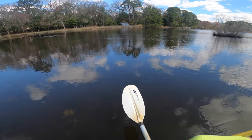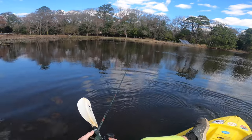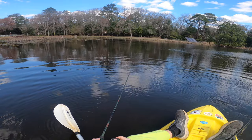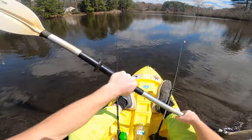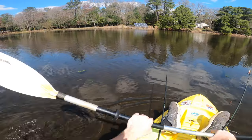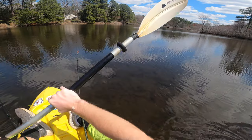Holy crap, something big just jumped right here. I don't think there's carp in this pond either, so it might have been a topwater attack of some sort. I'm gonna go over here where it's a little bit deeper — I think those fish are gonna be in water that's probably more than six inches deep. Over here it's like two feet, which for this pond is about as deep as it gets.